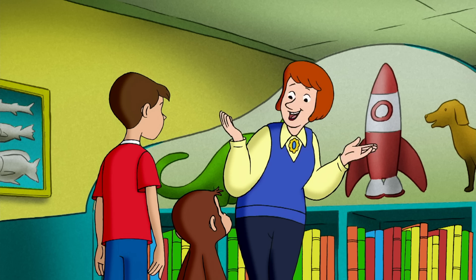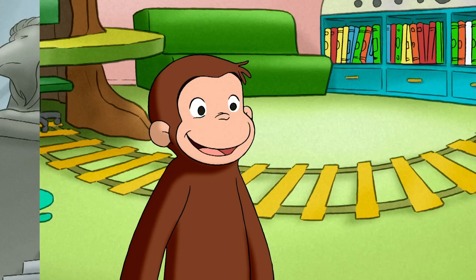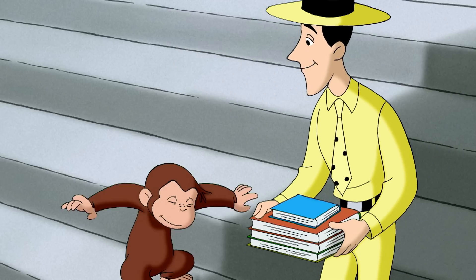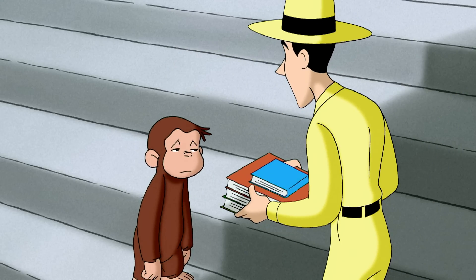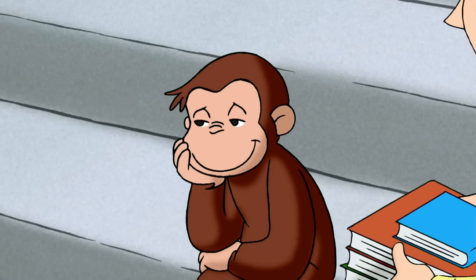I'm sure I can put things right in no time. Sounds like you did a great job, George. Hey, maybe you'd like to help out at the library every Saturday. Helping Mrs. Dewey was fun, but exhausting.